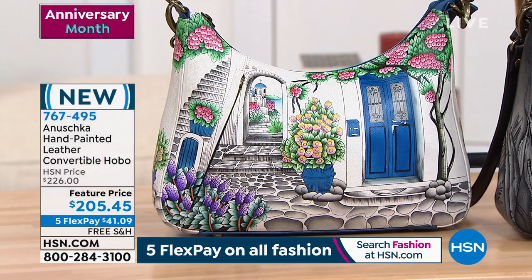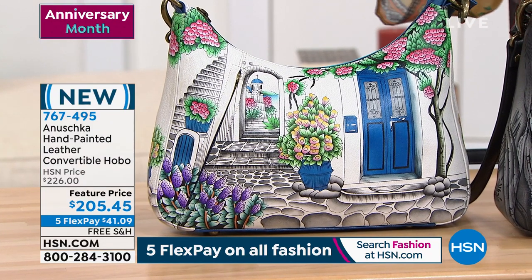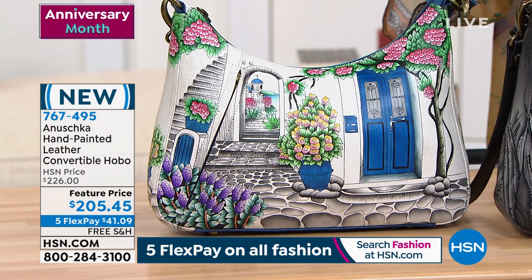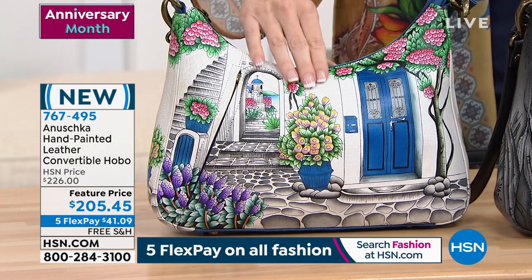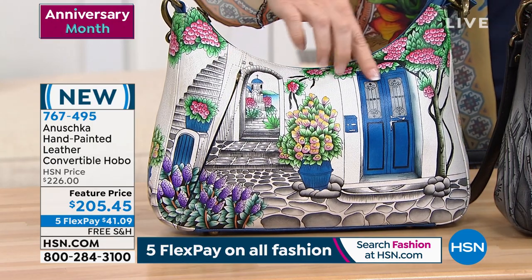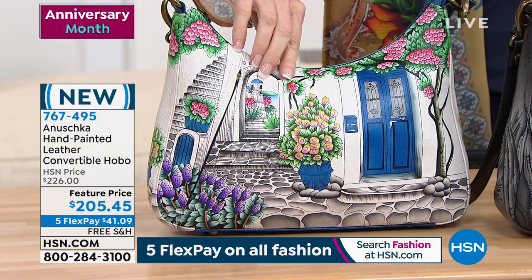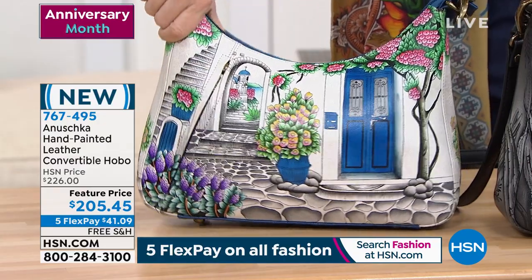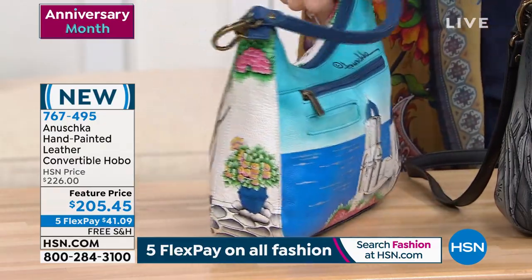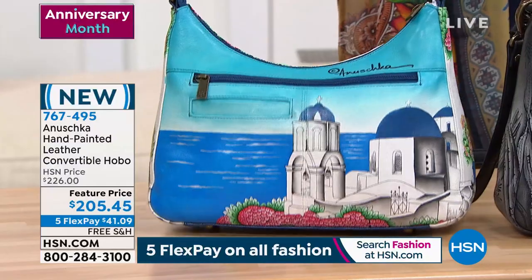This is also brand new. We've got such prolific artists that each design is so unique — it doesn't look like anything else you've ever seen. Hand-painted, of course. Let me see... oh, this is Magical Greece. Of course it is. I just got a quick glance at Magical Greece.